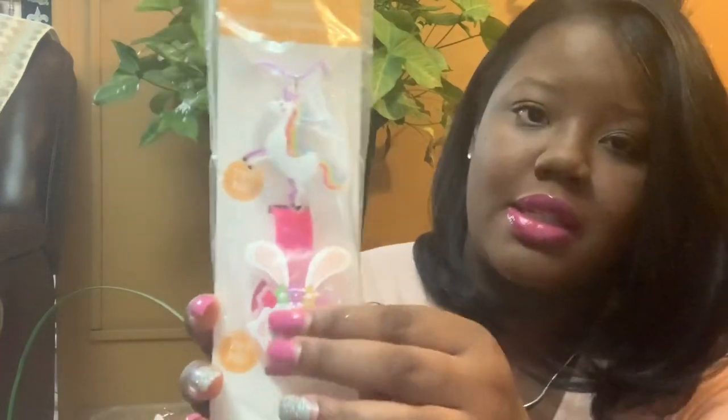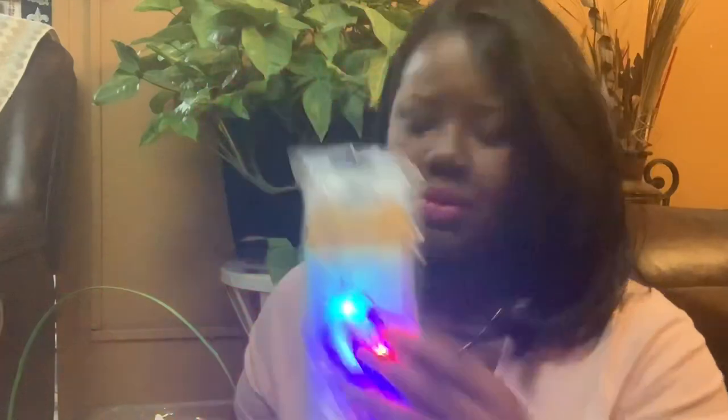I also got her an Easter light-up accessory kit — it's a unicorn necklace that lights up. I got this from Walmart and I believe it was a dollar or two dollars.